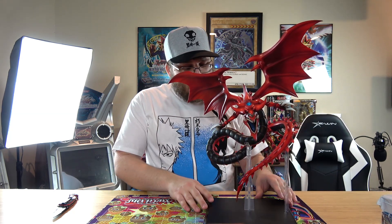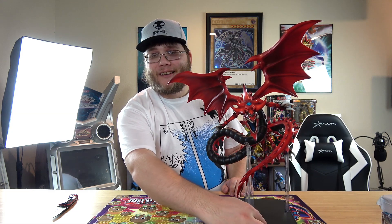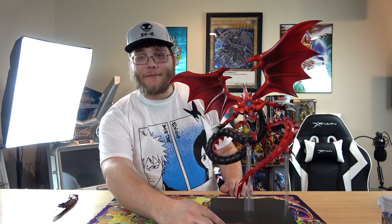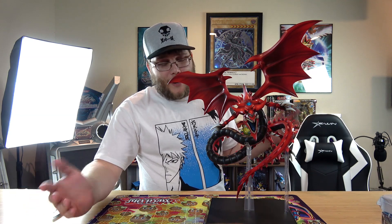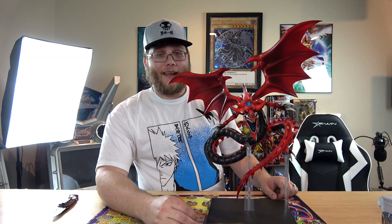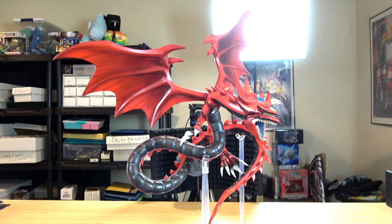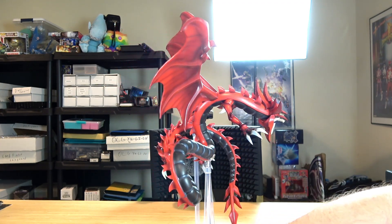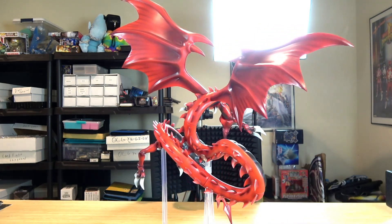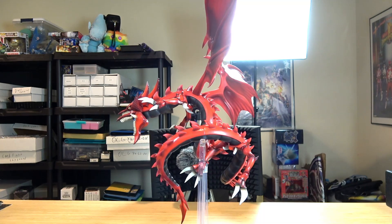The wings stay as they are and it has support columns underneath. My only complaint — if there even is one — is that I kind of wish it said 'Slifer' on the base, like they do with the monster collection figures that have the actual name on them. Even if it were in Japanese with the name Osiris, that would look cool. But the figure is amazing — the shading is beautiful. It looks like exactly what you're paying for. If you're going to pay $200 for a statue, it better look this nice, and it does.